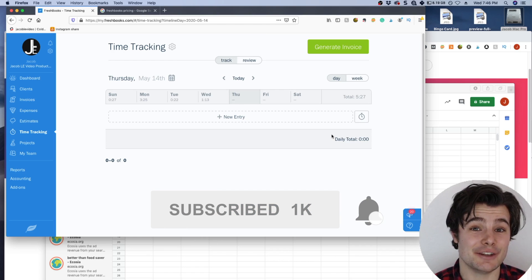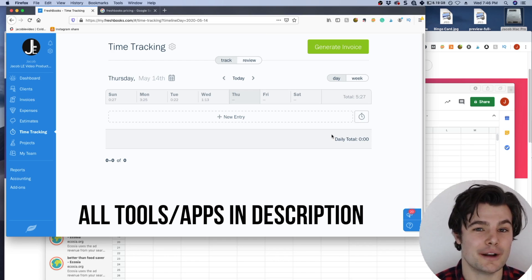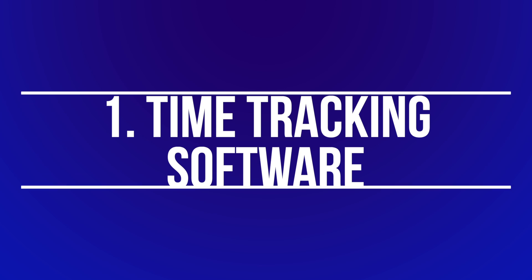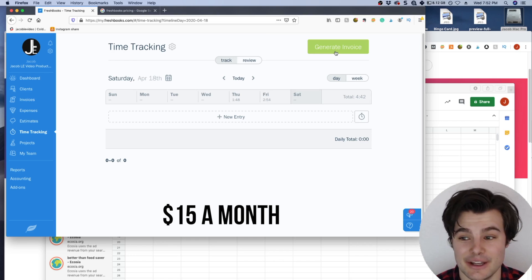Every single one of these I use just about on a daily basis, and for each one I did research to make sure it was one of the best. The very first one is time tracking software. I use FreshBooks — a lot of other people use QuickBooks, but FreshBooks was a little less expensive at $15, and it comes with so many awesome features.